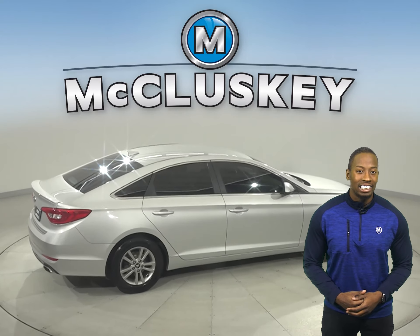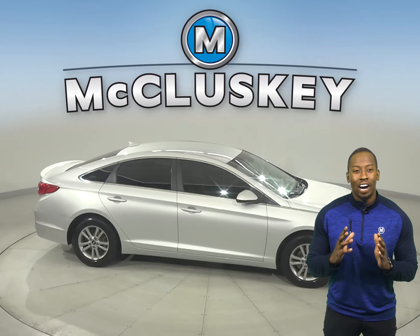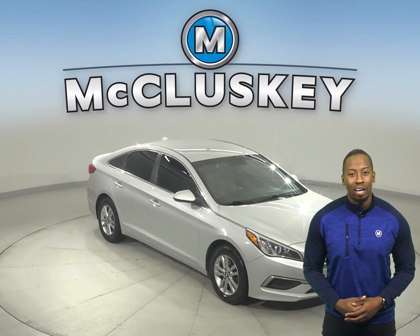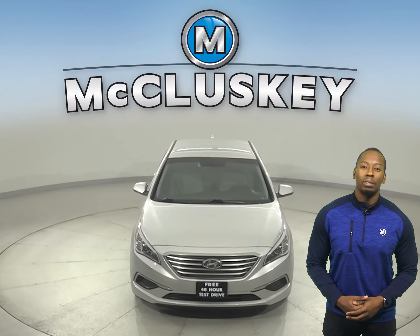This Sonata also has a spacious trunk. You won't find anything else with a compelling combination of style and quality. Come on down and take this vehicle out on a free 48-hour test drive.